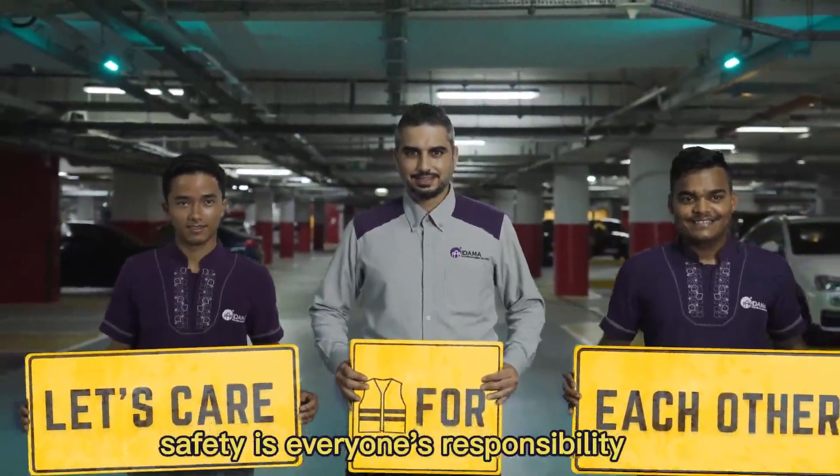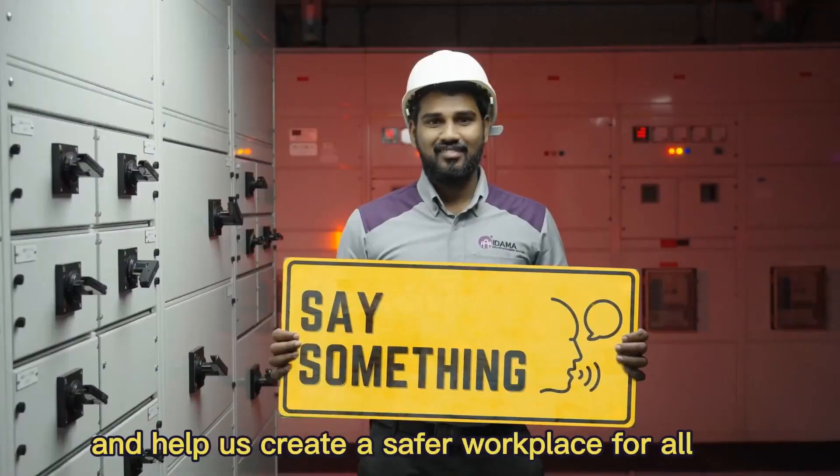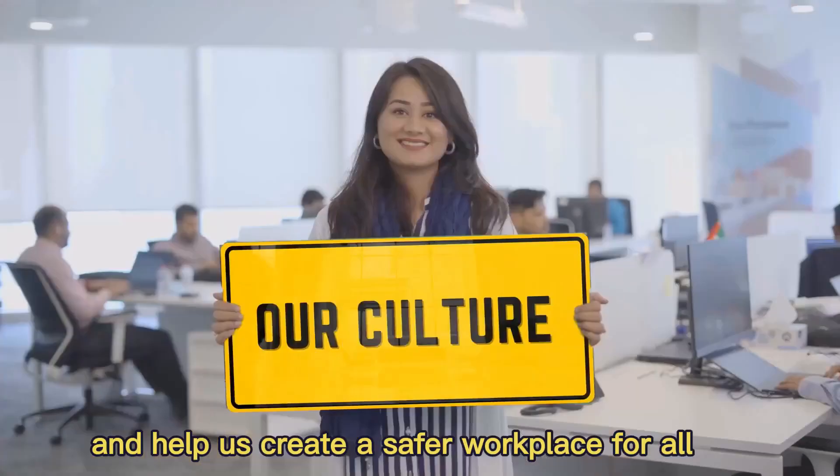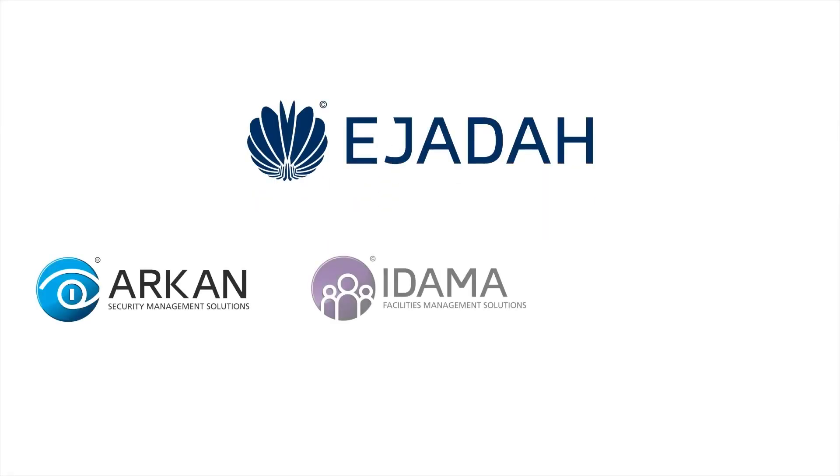Safety is everyone's responsibility. So don't wait — speak up for safety today and help us create a safer workplace for all. Start using S4S today. Thank you.